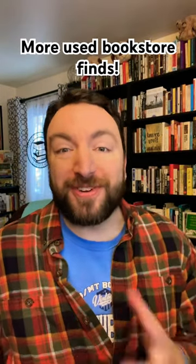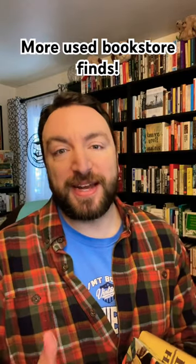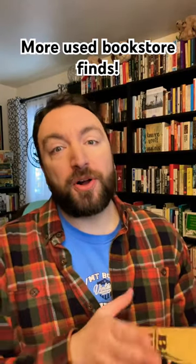I have two more really cool finds from my local used bookstore to share with you today. These are things that you will not see in my book haul when we get to the month of November, because I already filmed October's. Just fun finds, things that I already own, but really cool editions of them.